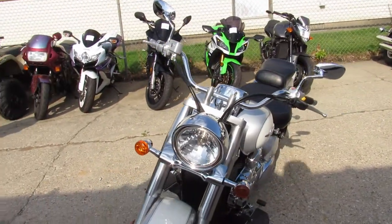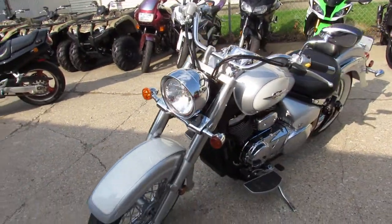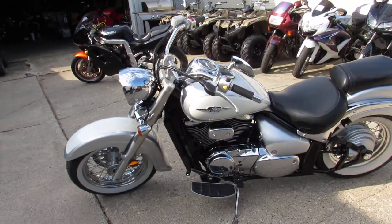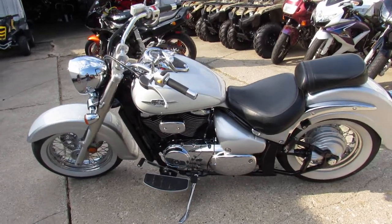Bring your magnifying glass with this one. This one's perfect. This is one clean motorcycle. Two-tone liquid silver and pearl white paint. Shines like new.